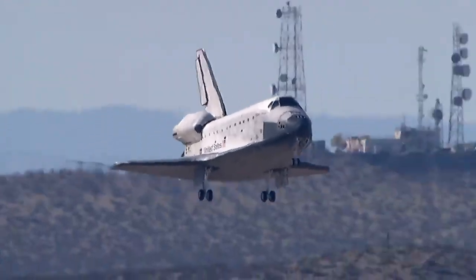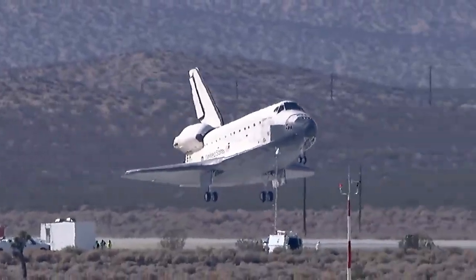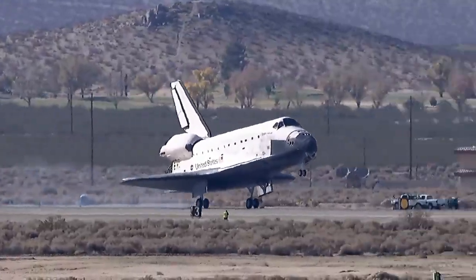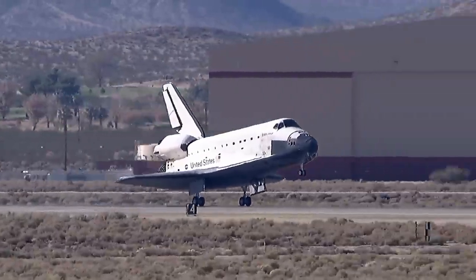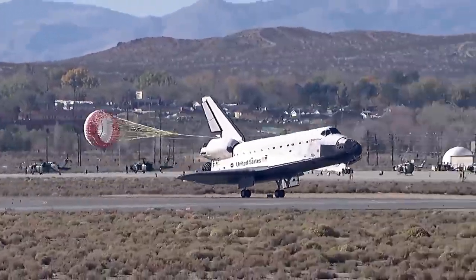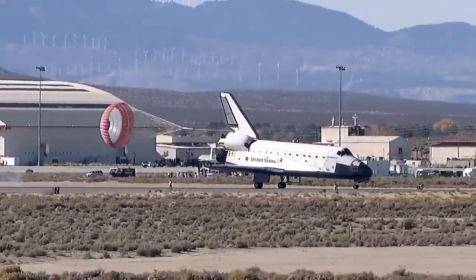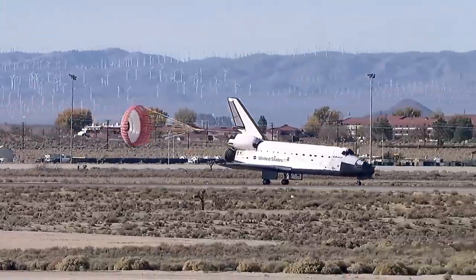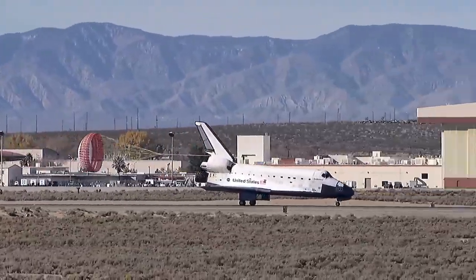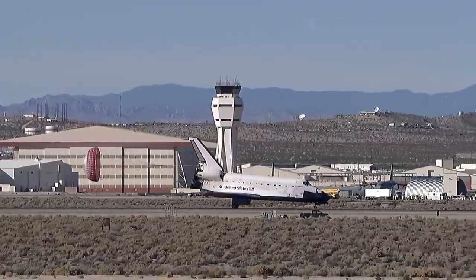Landing gear down and locked. Touchdown. A drag chute deployed to help slow Endeavour on the runway. Nose gear touchdown. Endeavour's home improvement mission to the International Space Station is now complete.